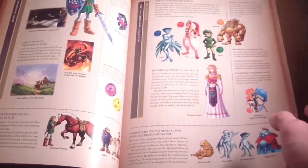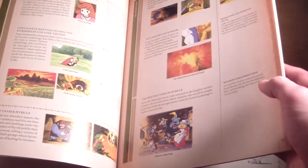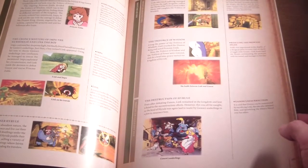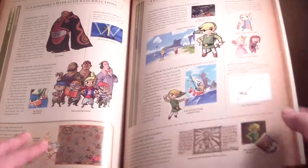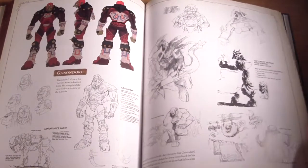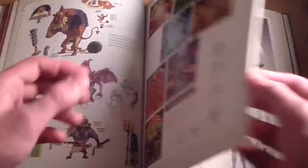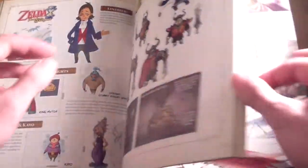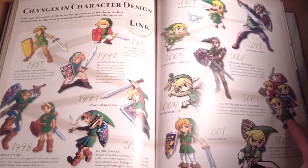Let's go through here. There's some Ocarina of Time stuff — that's nifty. There's the cartoon and whatnot. Wind Waker. Ganondorf, his beast forms, Ganon — all that good stuff. Wow, this is pretty slick. Oh, all the different Links and it says what year — that's pretty cool. I can tell I'm going to spend a lot of time looking at this.